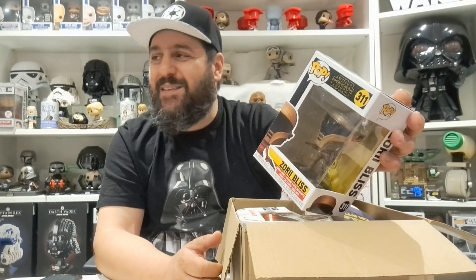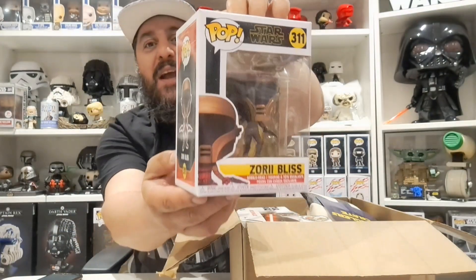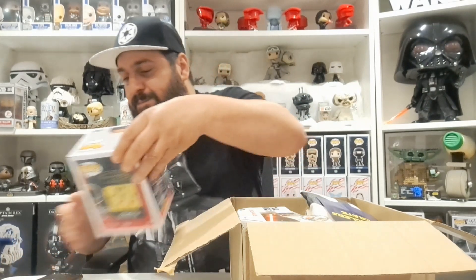I remember I'd done my ABC of Funko Pops and this was my Z. It was a cool pop but not one I was excited about at the time, but now that my collection has grown so much, it's not bad having this back. Value-wise, Zori is only worth a fiver on TPD, but that is not a bad start. I think the box was 80 quid but I got it for about 50, give or take.